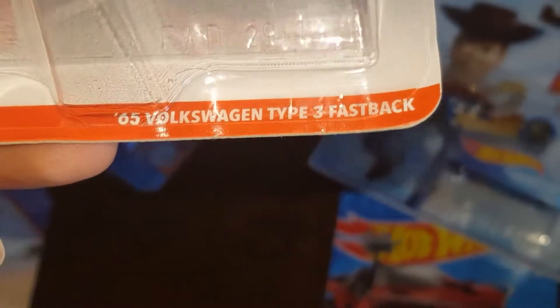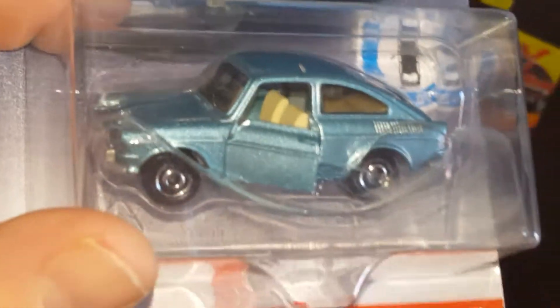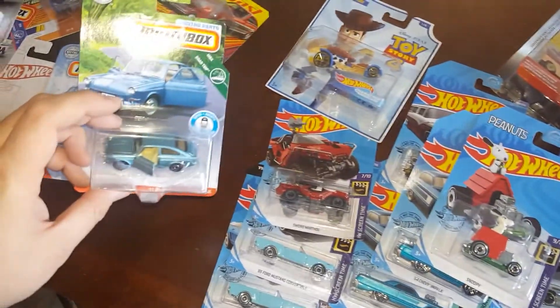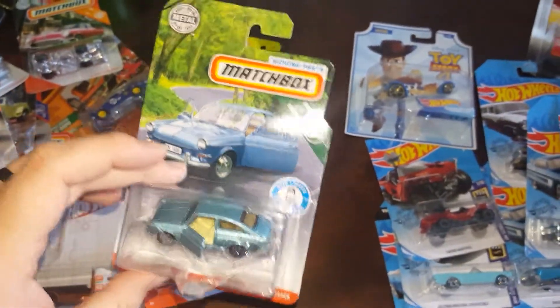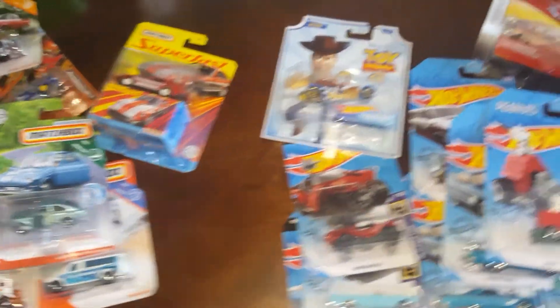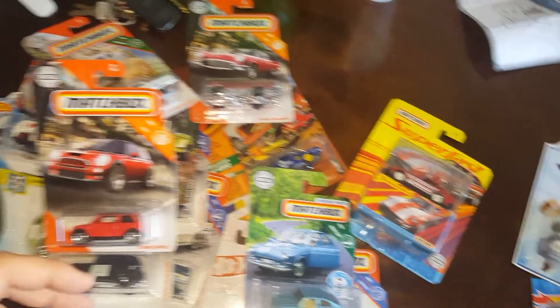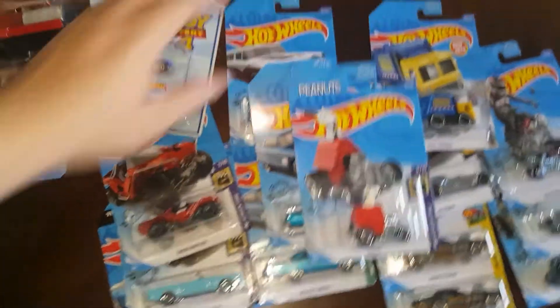We got a Matchbox Moving Parts 1965 Volkswagen Type 3 Fastback. I picked it up, and then two days later my dad also picked one up planning to give it to me. I told him I already had it, and he decided to keep it for himself — which is totally fine. Sometimes I find pieces more in his style and I like giving those to him.